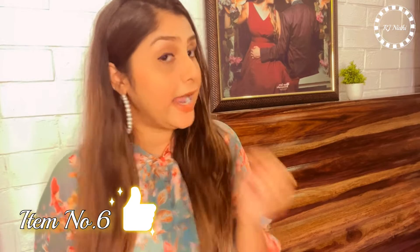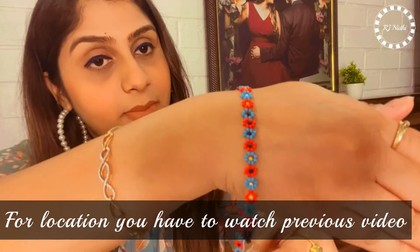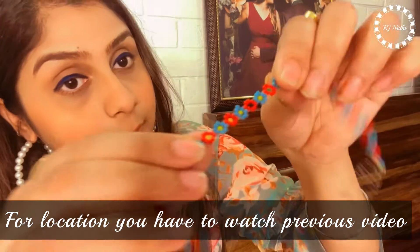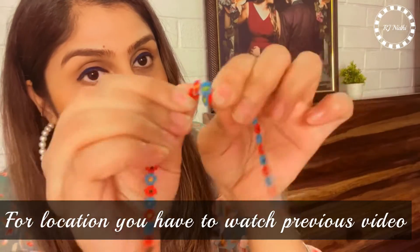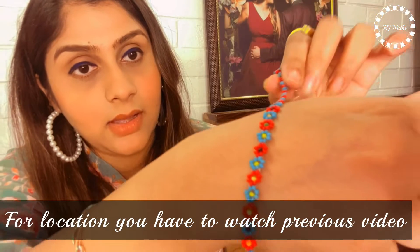Sixth purchase - a beautiful handmade anklet! Do you want to see how it looks? Look at this - I really like this. You can wear the anklet and it will not hurt. This is handmade and so beautiful. I bought this for just 20 rupees!